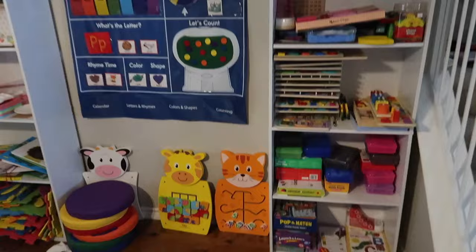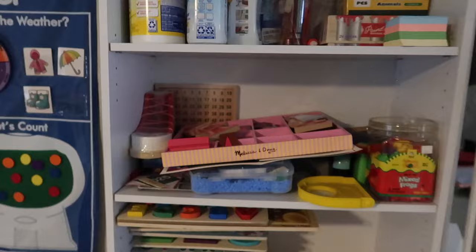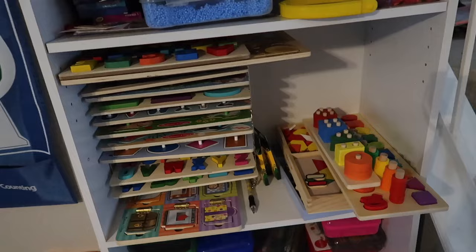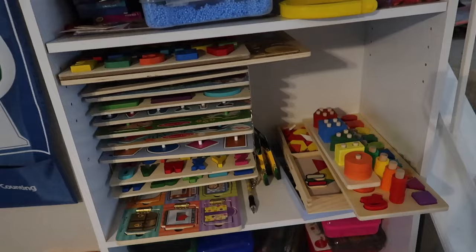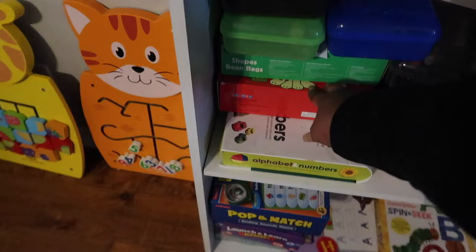Over on the other side we have random cleaning supplies. One of my favorites has been the Mrs. Meyer's cleaner — I absolutely love using those. Our puzzle area is well-used because my kids love puzzles so much. I give them different puzzles based on their age group to challenge them, and then we have more games, puzzles, crayons, markers, and just a bunch of random supplies.